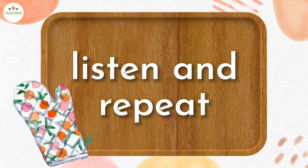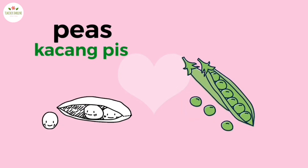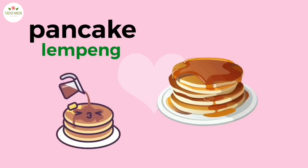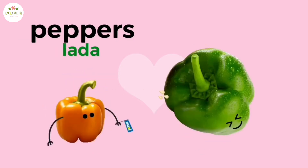Listen and repeat. Omelette. Peas. Pancake. Pineapple. Peppers. Coconut.